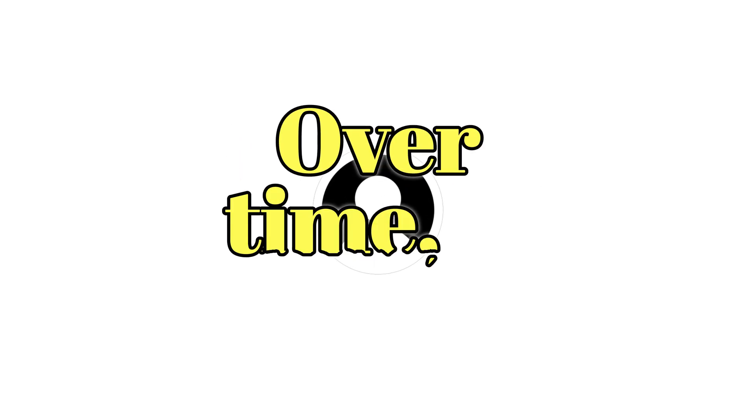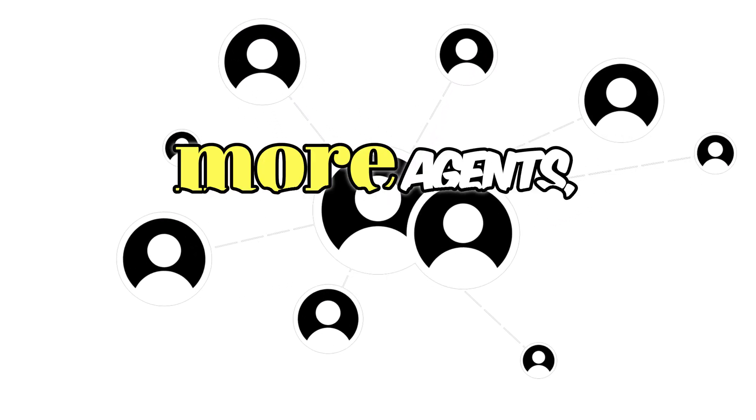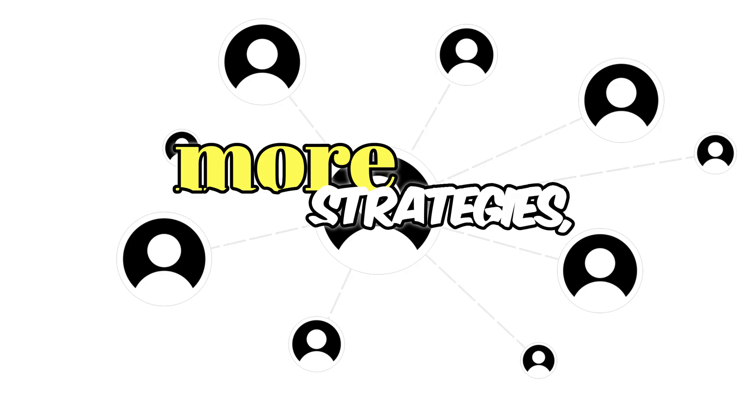Over time, the ecosystem grows — more agents, more strategies, more users, and more value flowing via UAI.